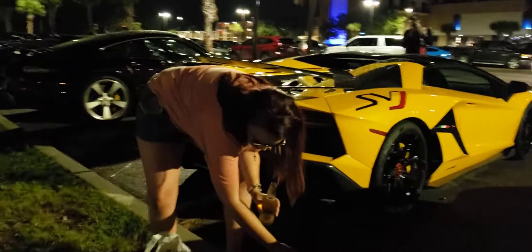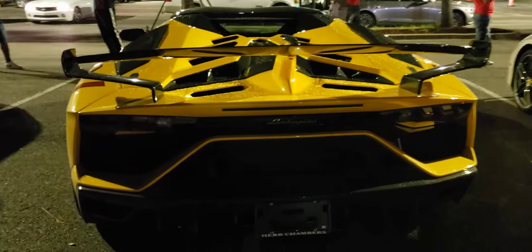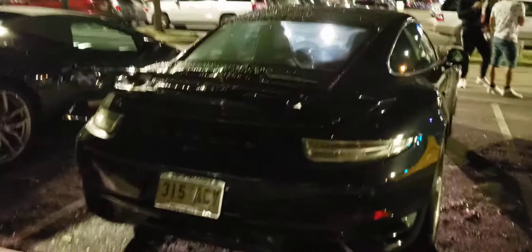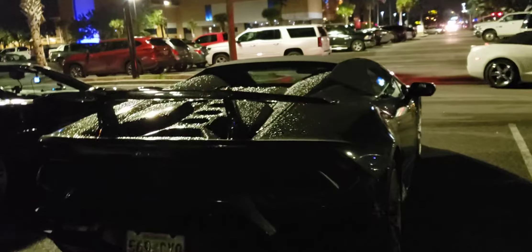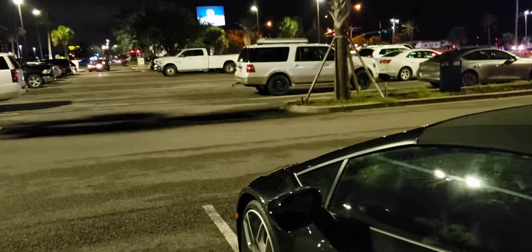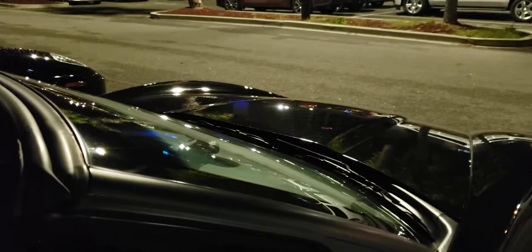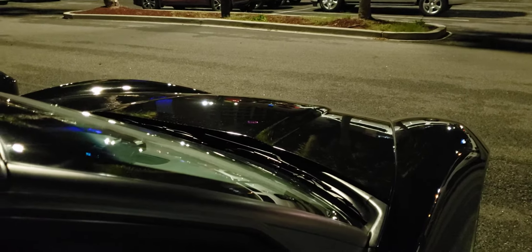I can't show y'all the inside of the cars because they're all locked up. If the owner doesn't want anyone in here, I'm not going to go in there out of respect. And this is my car right here — 2013 convertible Corvette, 206 miles an hour in 17 seconds.